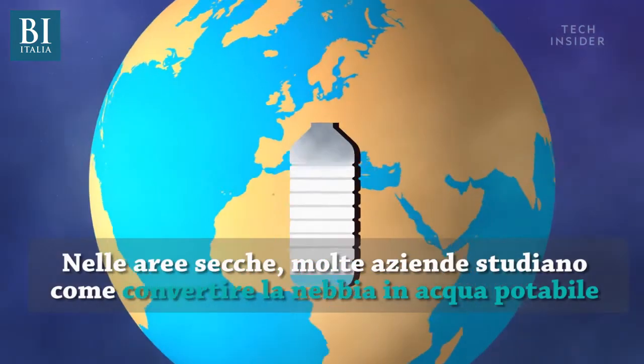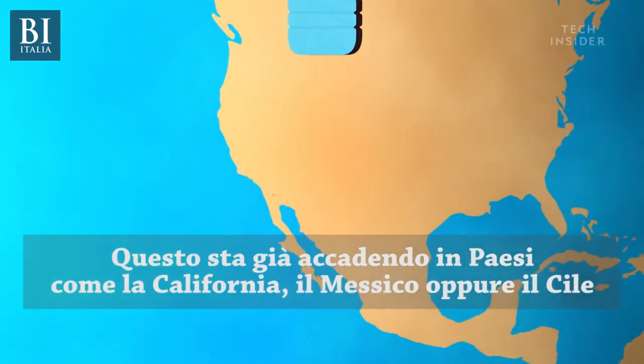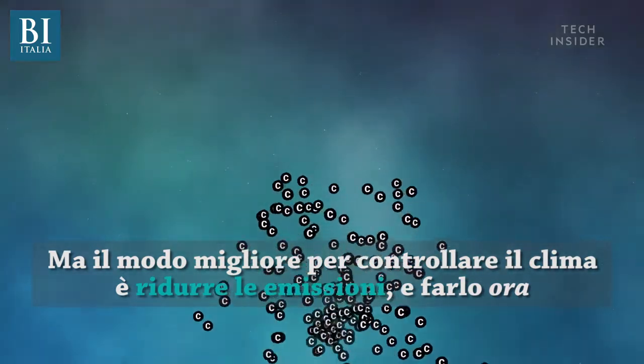Several companies have come up with ways to convert fog to drinking water in areas with severe droughts, and it's already being used in places like California, Morocco, and Chile. But the best way for us to control the weather is to cut emissions now.